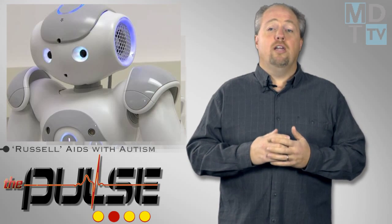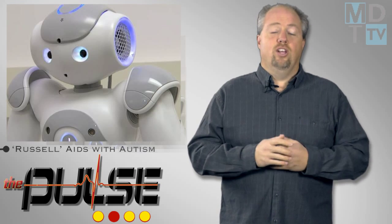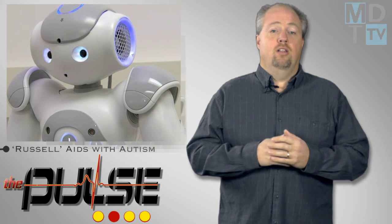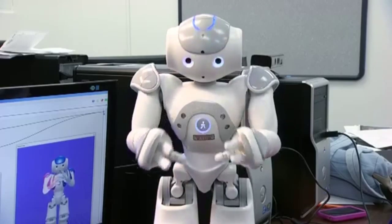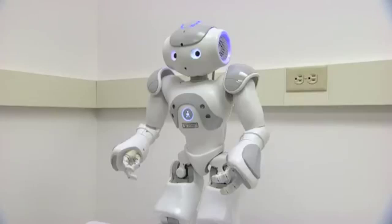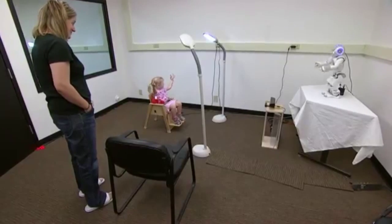A mechanical and computer engineer teamed with a psychologist to develop a learning environment for kids with autism, built around state-of-the-art technologies. Many children with autism have an affinity for technology. One of those technologies is a humanoid robot, nicknamed Russell, who works with the children on their ability to imitate others — a skill that is important for learning. Since the robot's features are not as complex as a human's, they don't overstimulate or overwhelm a child with autism. The room is equipped with cameras and sensors, which allow the robot to understand how well the child is performing and even if he or she is enjoying the activity.